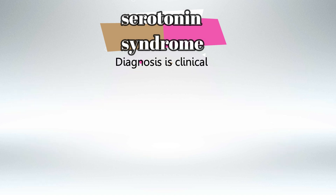When it comes to diagnosing serotonin syndrome, it's very important to know that the diagnosis is clinical. There is nothing in the blood that we can look for, and there are no lab tests that we can do to help us diagnose serotonin syndrome.